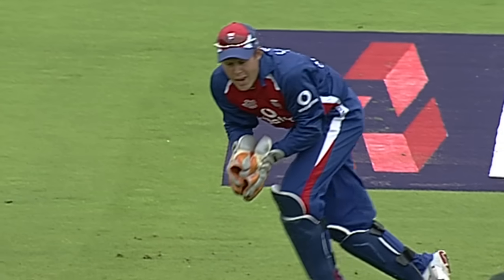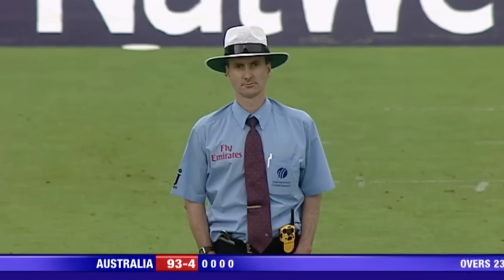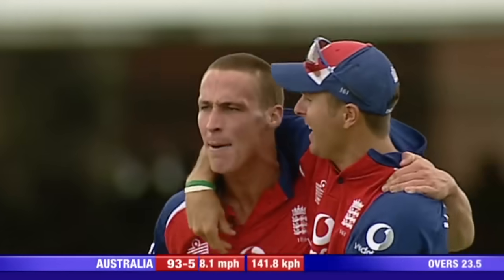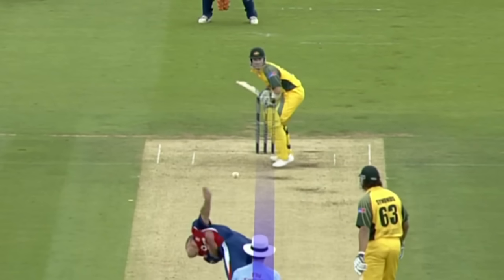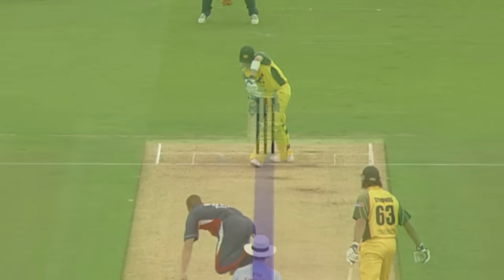Australia in trouble. Oh, is there an edge there? If there's no edge, he's out. Billy Bowden — the finger of fate. Simon Jones is pumped up. It's a great comeback from him. Clark has gone now, LBW, and it looked plumb.